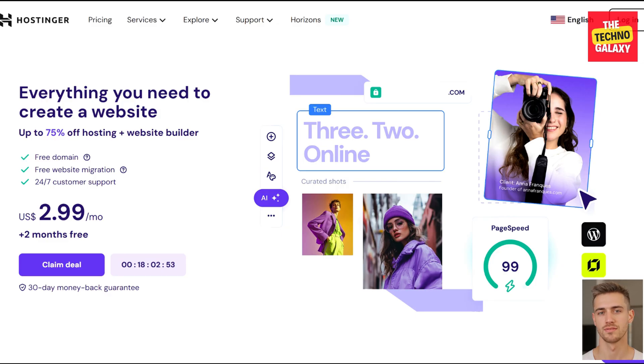Let's talk about Hostinger first. Initially launched in 2004, they have become a major player in the web hosting game, offering a wide range of services worldwide. Hostinger offers reliable and affordable web hosting management features, domain registration capabilities, and business email service. The platform now serves millions of users worldwide from 150 plus countries, helping individuals and organizations create and grow their online presence.